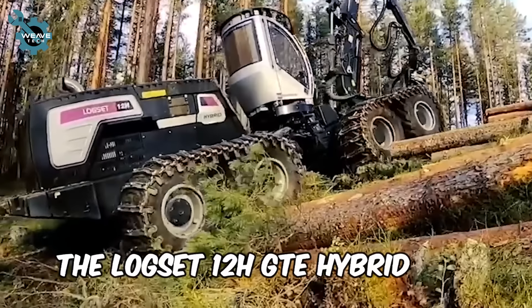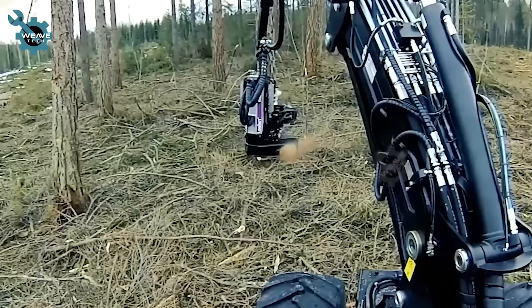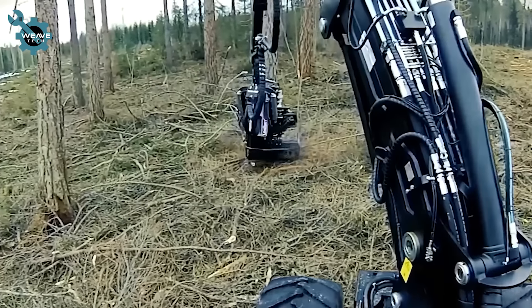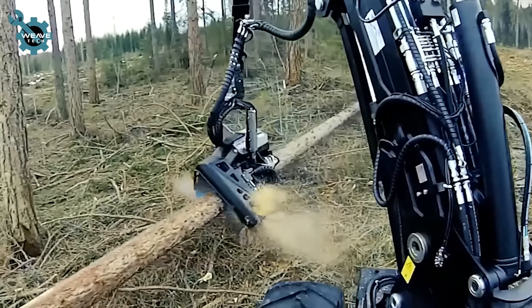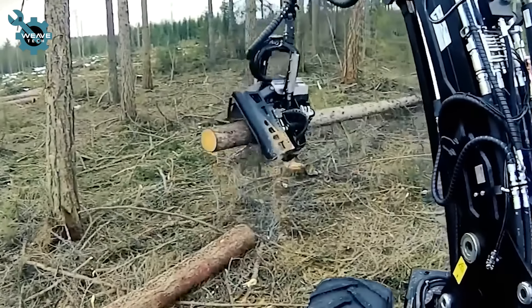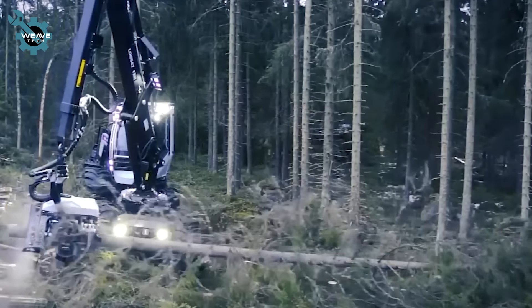The Logs 12-voltage GT hybrid is the ultimate powerhouse in forestry. This giant is equipped with cutting-edge hybrid technology, delivering instant power boosts for heavy-duty tasks. With its impressive 230 kN force, it effortlessly climbs steep slopes.